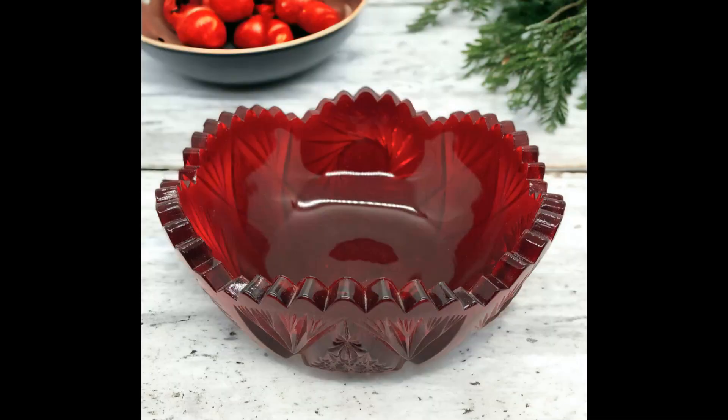The next item I sold has been listed for well over a year, probably close to two years — a cranberry ruby red cut glass swirl sawtooth rim bowl, vintage, about eight and three-eighths inches in diameter. I paid $5 for it, sold for $14 and shipping paid was $8.69.